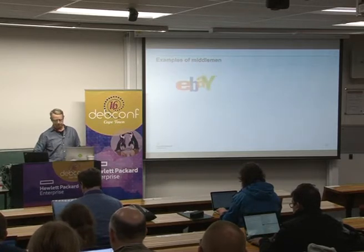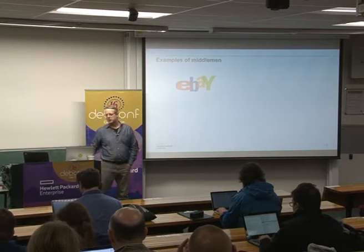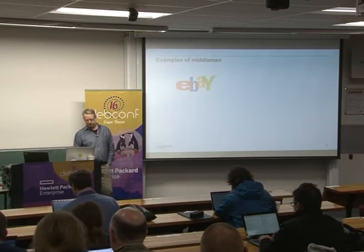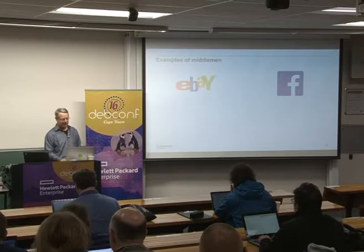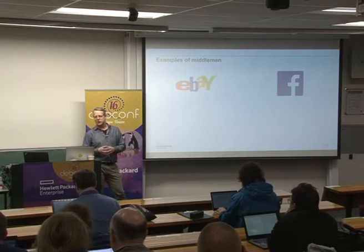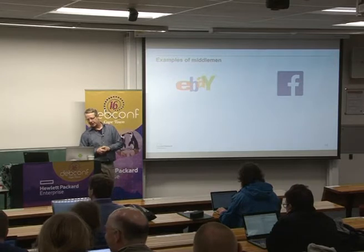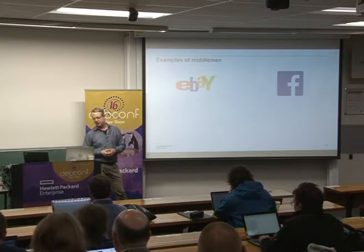Some examples of middlemen: eBay — bringing together buyers and sellers. If you want to sell a bunch of junk at home, eBay will help you find people who want to buy it, and they take a little cut of the transaction. Facebook is another good middleman — it allows you to connect with people interested in your content, like status updates about your dinner. Although they don't charge a fee like eBay, Facebook shows you ads, and that's the cost in the transaction.